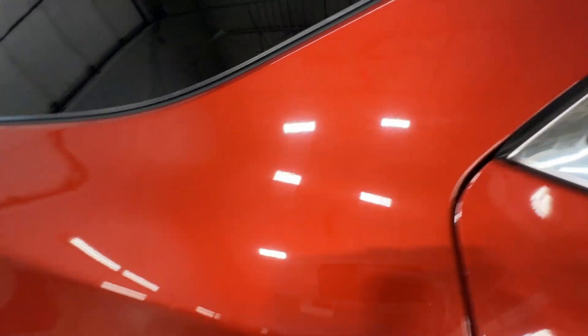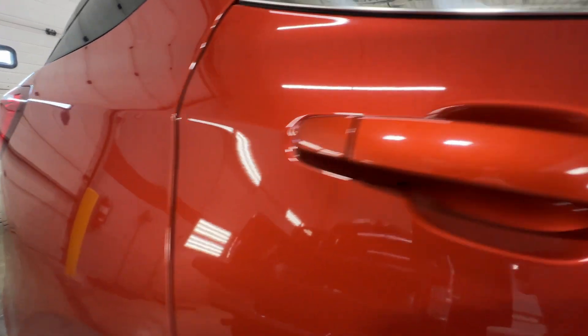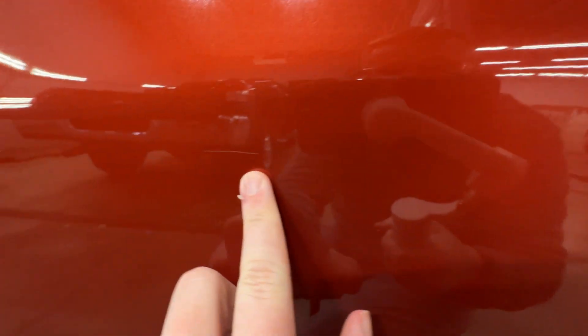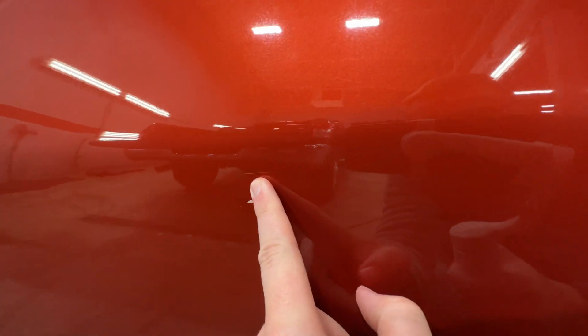Right rear wheel — everything looks nice there. Little scratch, little scratch — just to give you some size relativity. And one little one back there just to show the distance between the two.